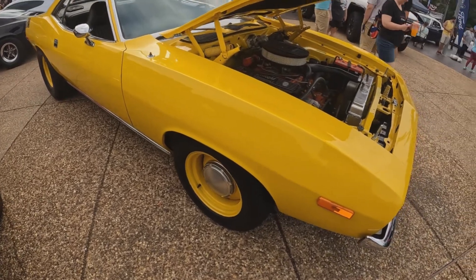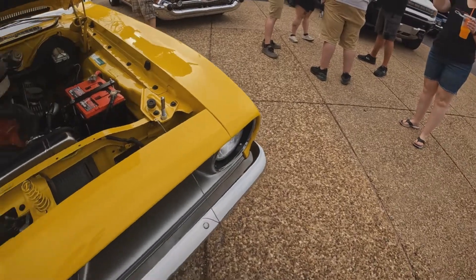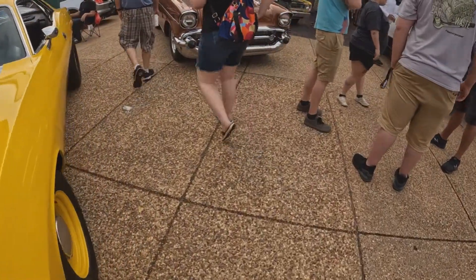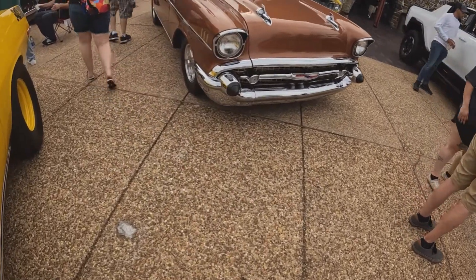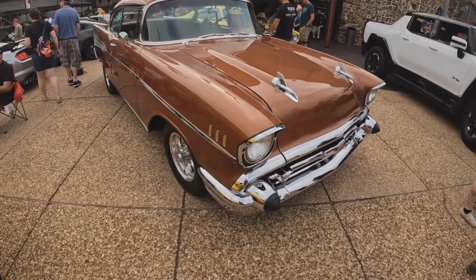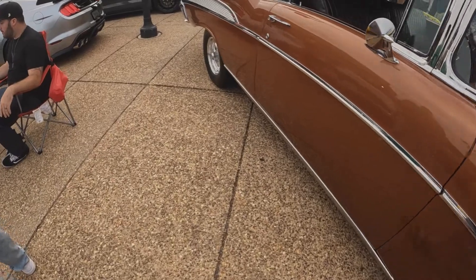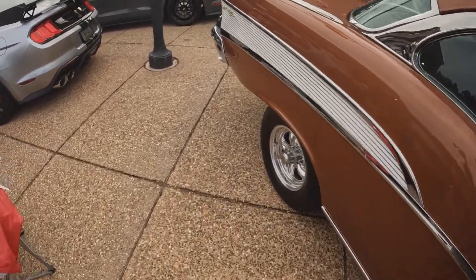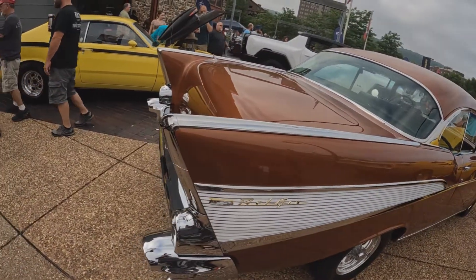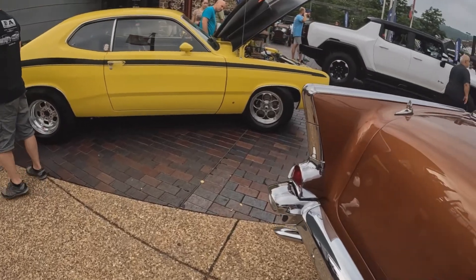There's a 340 Cuda. That looks like a 57 Chevy Bel Air — I'm assuming it's a 57. I'm not real good with these cars, but judging by the fins, I think it's a 57. And a 40 Buster.